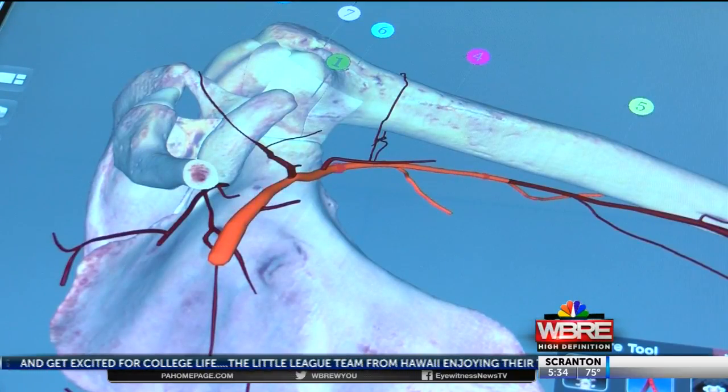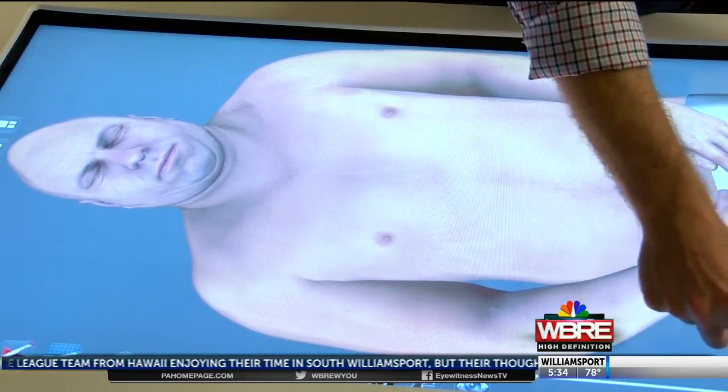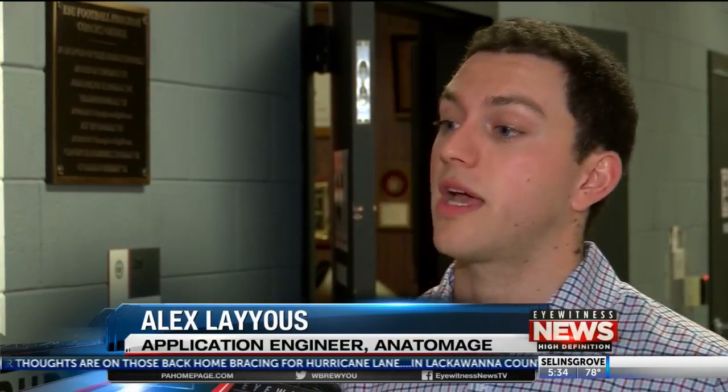The 3D images are based off the Visible Human Project, which created public, detailed photos of the human body. They took a cadaver, froze them in a fluid, and then started slicing essentially at 0.2 to 0.3 millimeter increments.